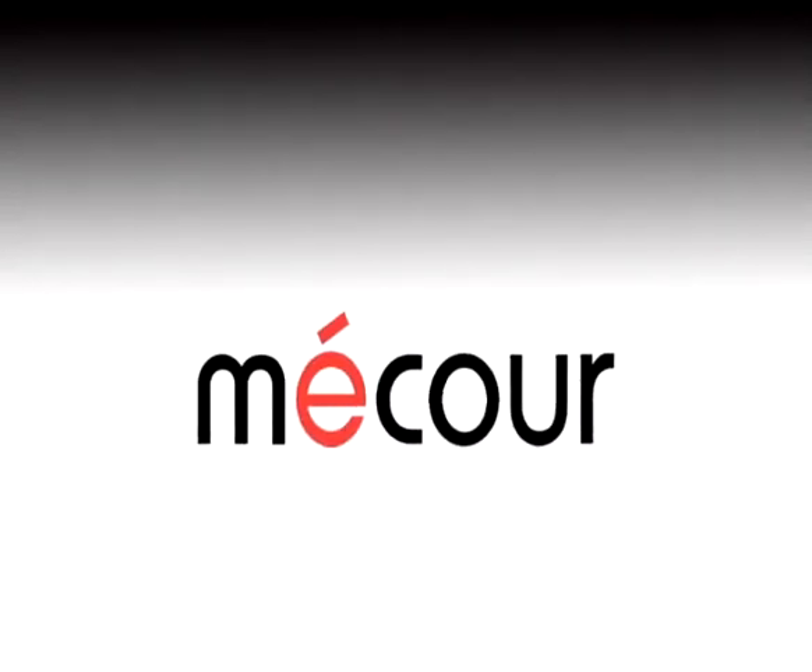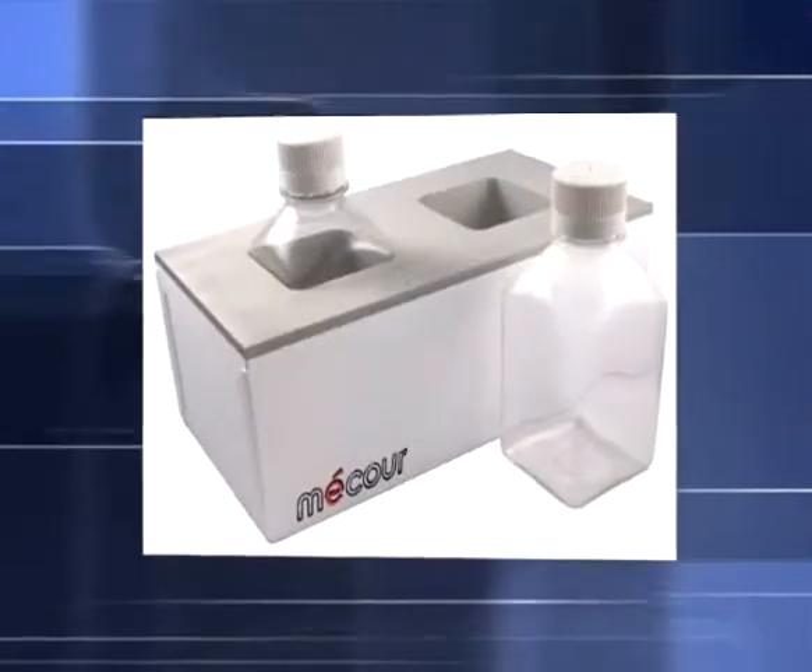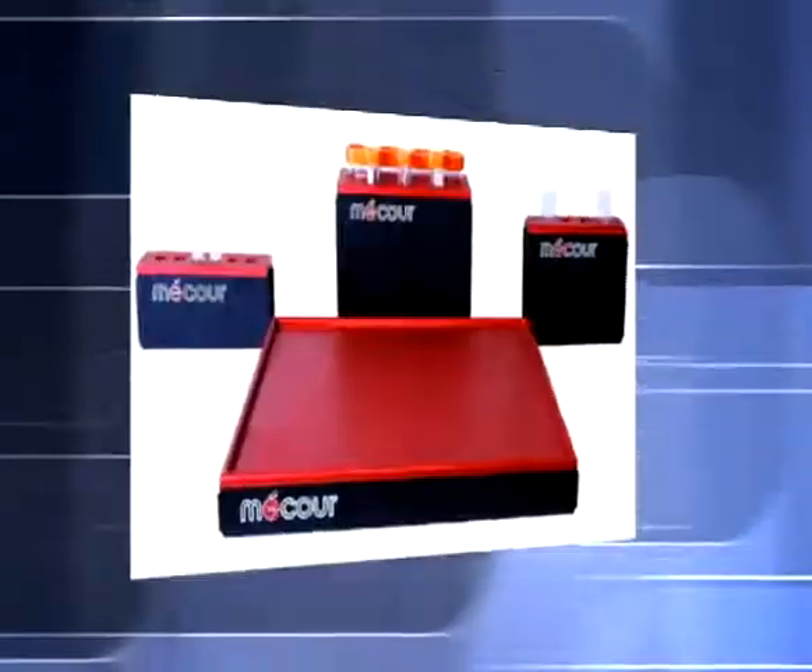At MACOR, we understand innovation isn't enough to help you meet today's temperature management challenges. We know you also need proven, adaptable solutions.